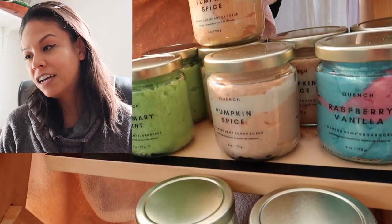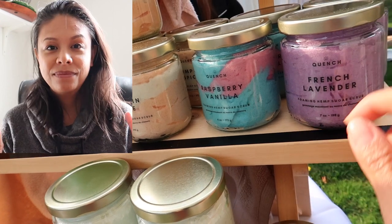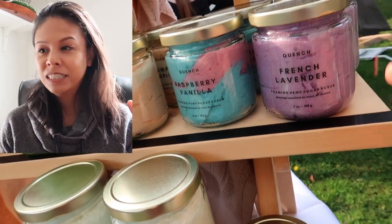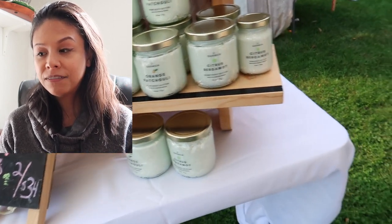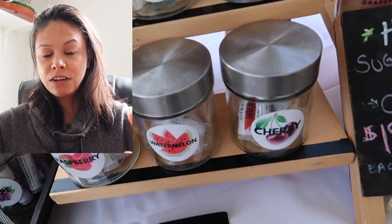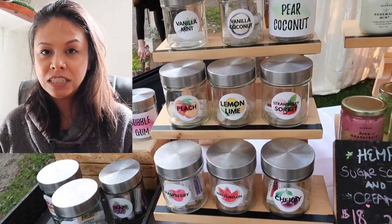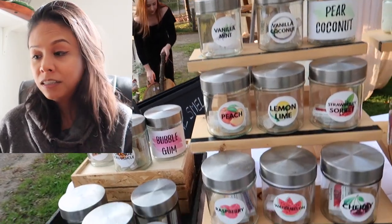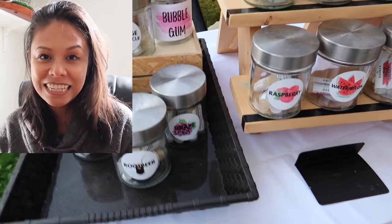I've had people stop by and ask me, 'Is this fudge?' Because it just looks so delicious and full. I try to bring everything and put everything I have up on my display — that's how I make it look as full as possible. I don't like going back into my tub to replenish stuff, but also it really does help to have a very, very full display.